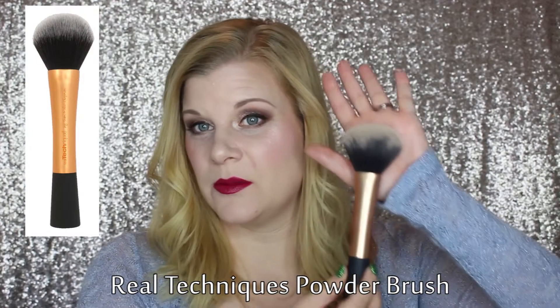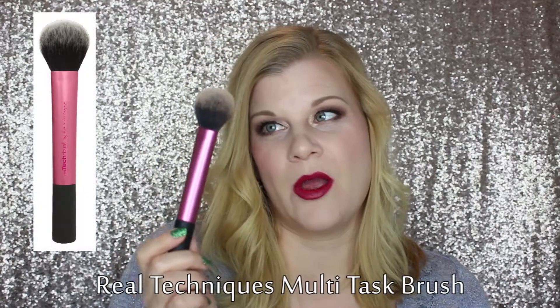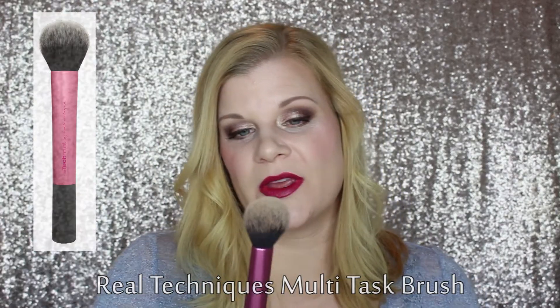The powder brush is huge — a big old sucker. I don't apply powder very often but when I do I use it because it's enormous and covers my entire face very quickly. Moving on to bronzer — I am a daily bronzer wearer. I always use the multitasking brush by Real Techniques for bronzer. Something about the shape and size fits perfectly into the areas where I apply bronzer and it buffs it out nicely.